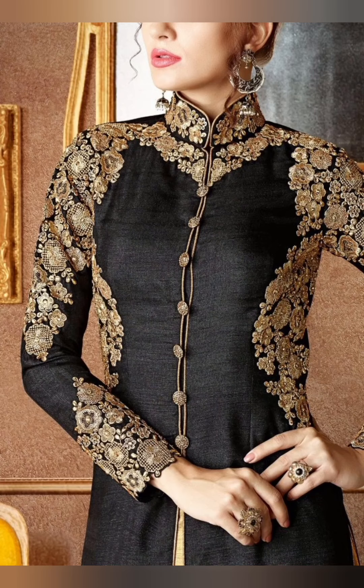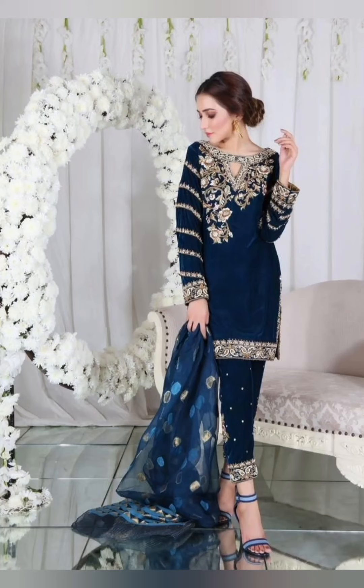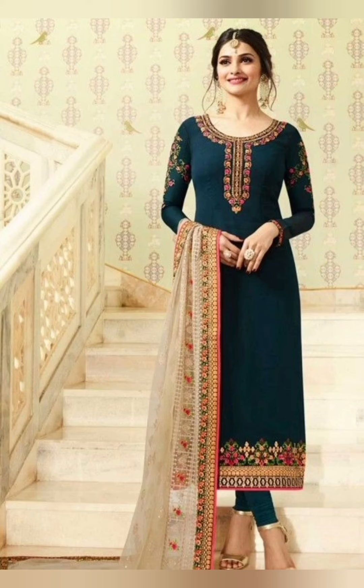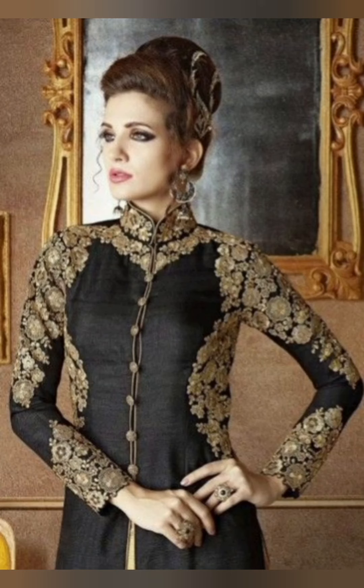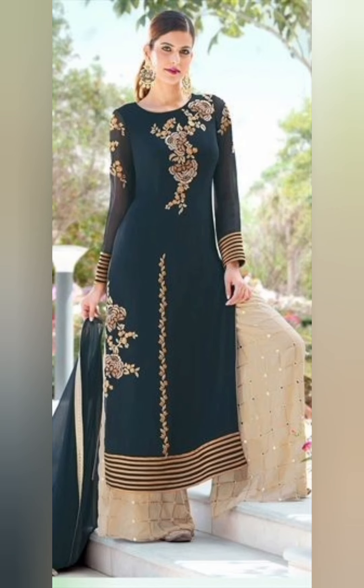It is one of the pages that I would highly recommend you to visit. It's wonderful and I upload all incredible, beautiful ideas and videos regarding the latest 2022 fashion trends.